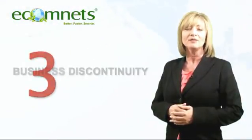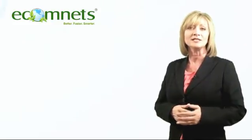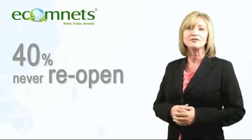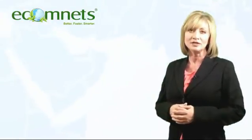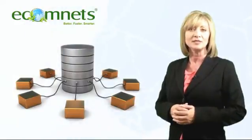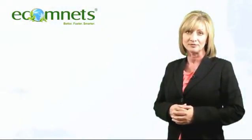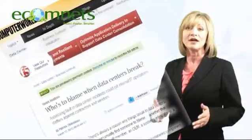Dangerous trend number 3: business discontinuity. The U.S. Department of Labor estimates that more than 40% of businesses never reopen following a disaster. Of the remaining companies, at least 25% close within two years. Small and medium-sized businesses are especially susceptible. What if your business is down for five hours? What about five days?